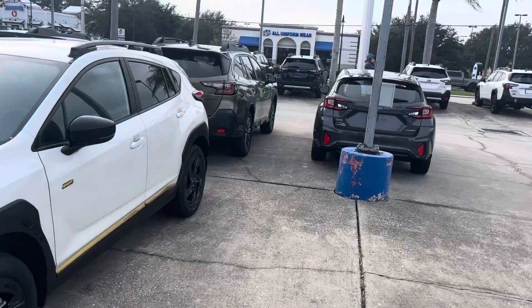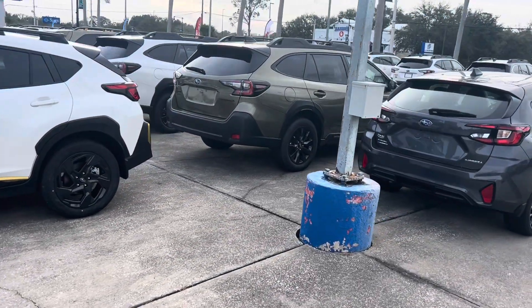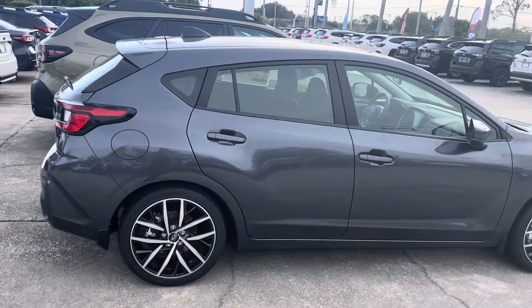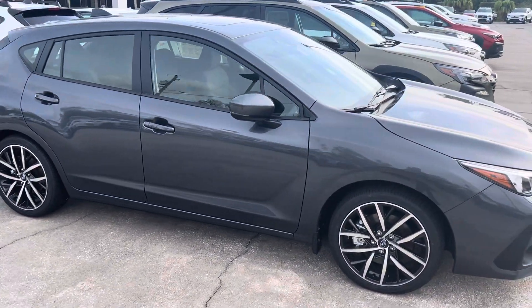Here is the star of the show. 5-door meaning it has a hatchback. Alloy wheels. Subaru I-Sight standard, all-wheel drive, Apple CarPlay, Android Auto — you name it.